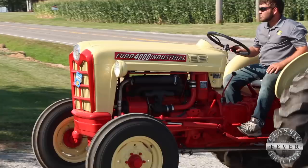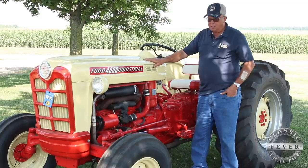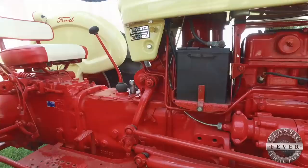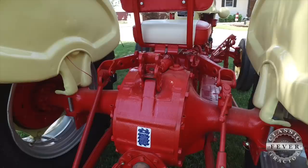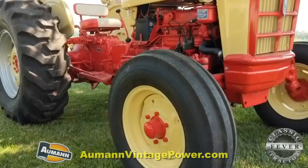This is a 4000 Industrial, and that immediately makes you think it's a backhoe tractor. Some people call it a light industrial. It has a fixed front axle, and all your housings are twice as thick. The bolts that hold the rear ends together and everything are at least two sizes bigger. It's just a lot heavier tractor throughout the whole system.